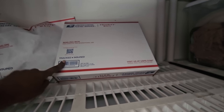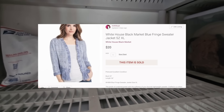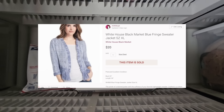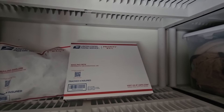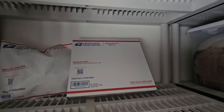In this box we have a White House Black Market jacket. This was very cute — I thought about keeping it but it was a little too big for me. It's a size extra large. I actually thought this would sell for more, but I sent out an offer and this sold and I made $20.